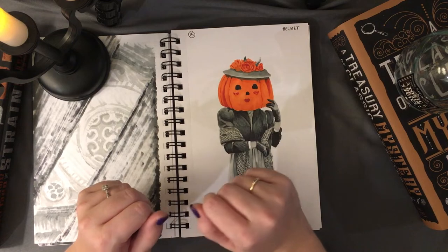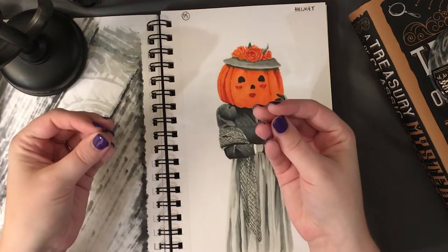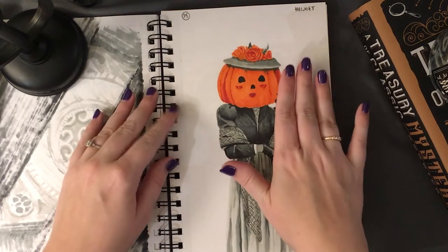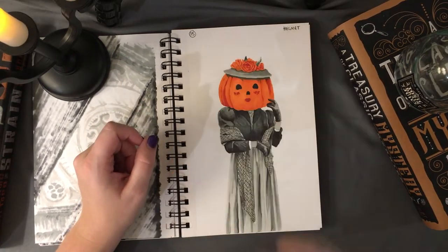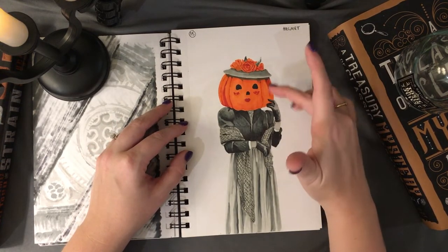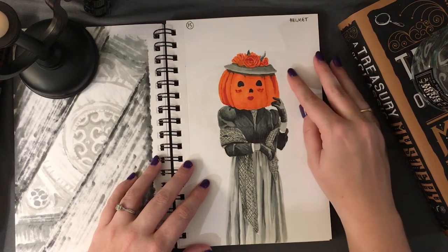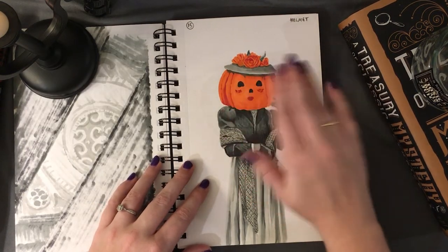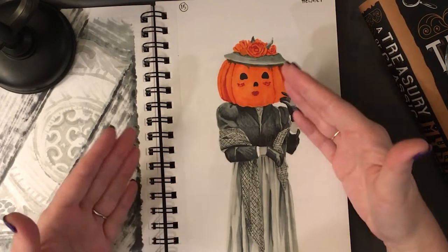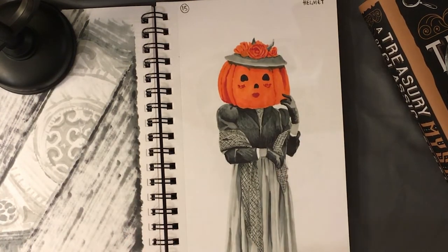Number fifteen — 'helmet' — I took major liberties and went for a pumpkin head as an equivalent. I follow Rachel Maxie, whose link I'll put in the description below; she recently revisited a pumpkin head she made in 2020 and made it more Victorian and cute. I used a picture of her as reference and thought it actually turned out really well. Rachel, if you see this, you're awesome!